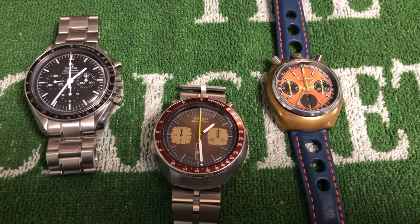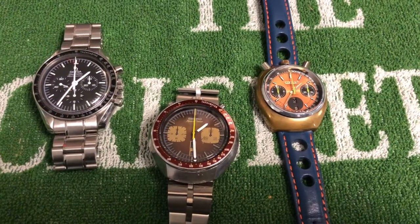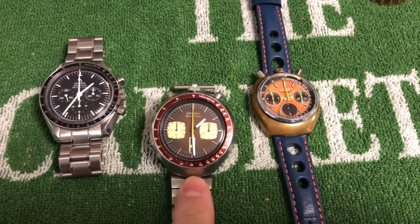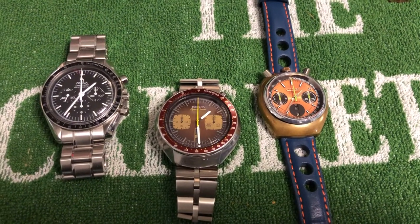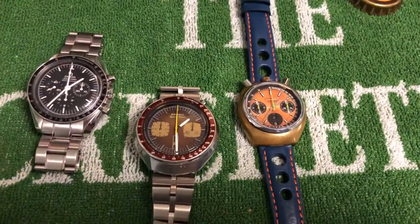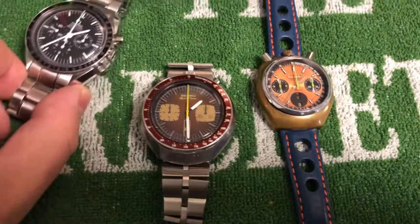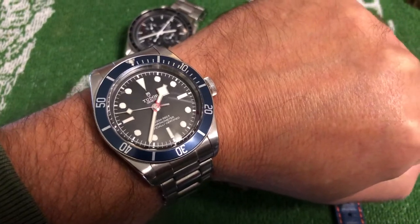Hey up lads, I've not done a watch video for a while. I've had a little watch coming through the mail - this one here, this is my birth year watch, Seiko. It's come through and I'm very happy to have received it. I've put it here with my other chronographs - Citizen, Seiko, and Omega. I'll do a quick wristwatch update. This is what I'm wearing today - Tudor with the blue bezel.